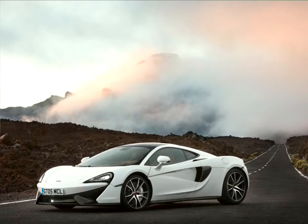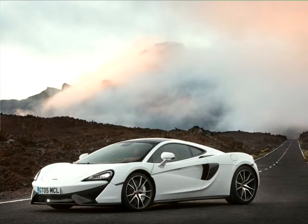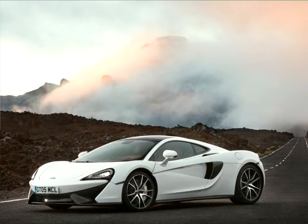The standard fixed-glass panoramic roof provides a bright, open cabin with the dramatic glass house design running through to the large rear glass hatch.